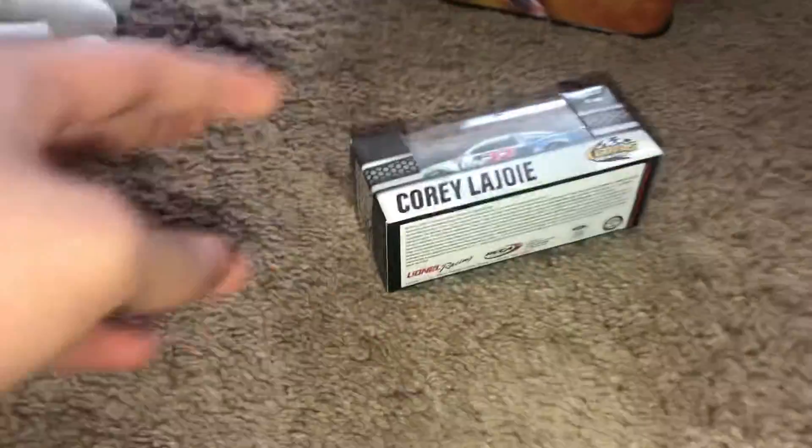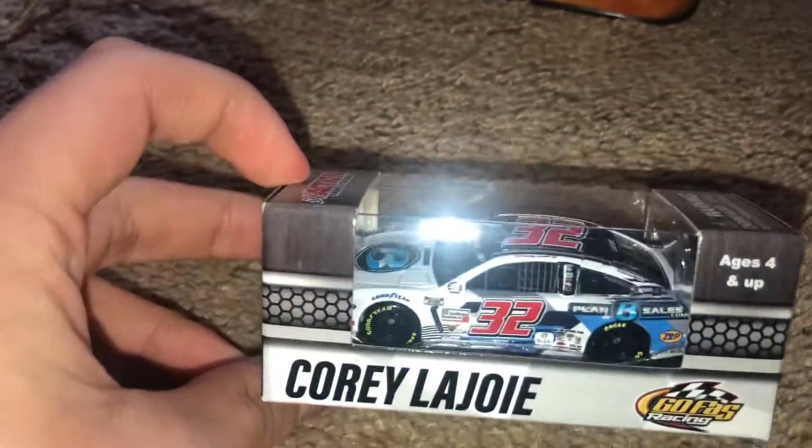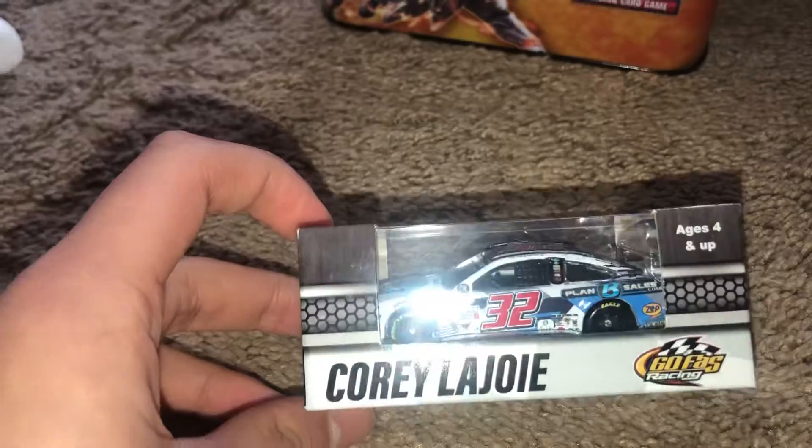This is going to be my first review on this channel. It's going to be a review on Forever Joy's 2020 primary sales car, which I already did the unboxing for, so check that out. But I'm going to review this car since I haven't done the review yet.